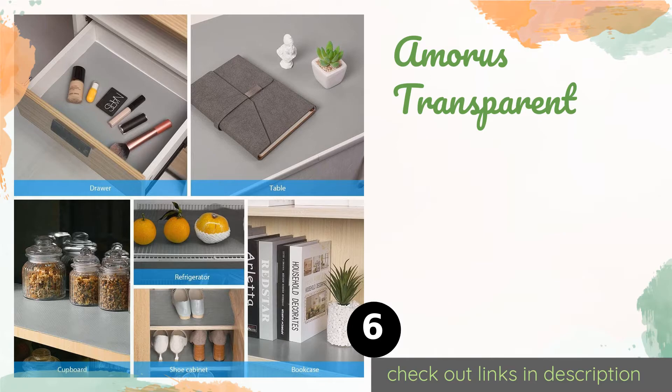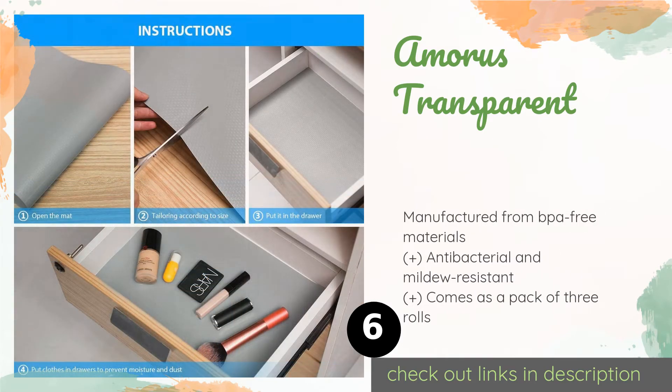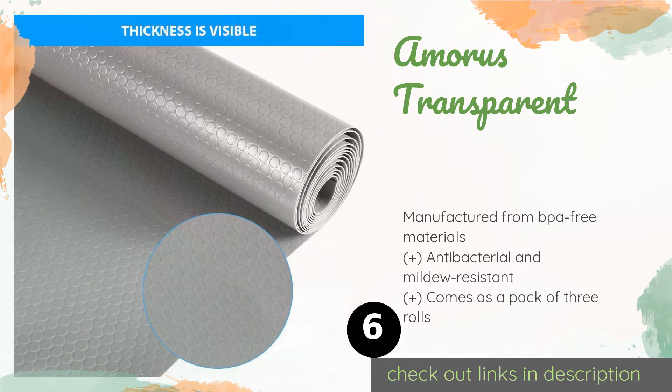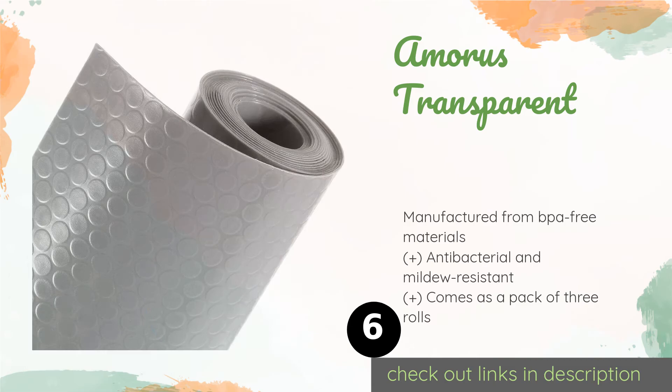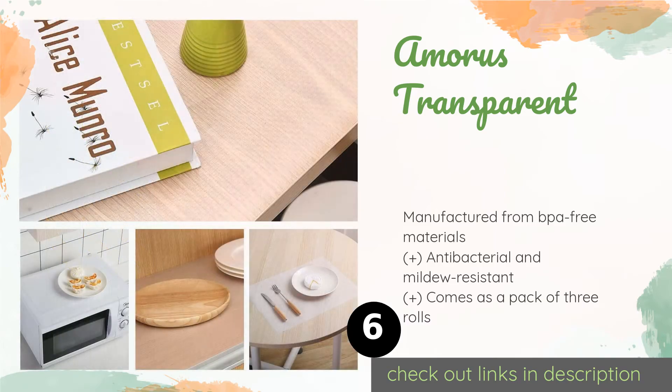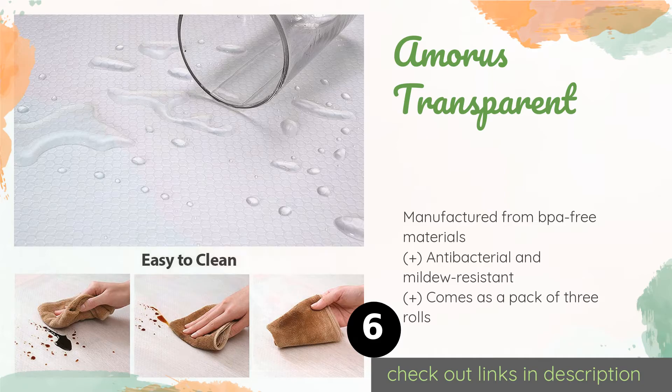The next product is Amorous Transparent. Made of food-grade EVA, the Amorous Transparent can safely come into contact with fruits, vegetables, and more without any health concerns. It's waterproof and, unlike many plastic options, doesn't have a chemical odor. The price is around $19.